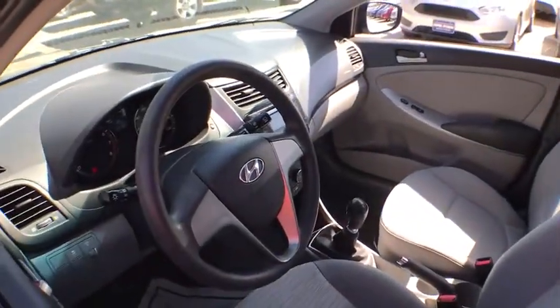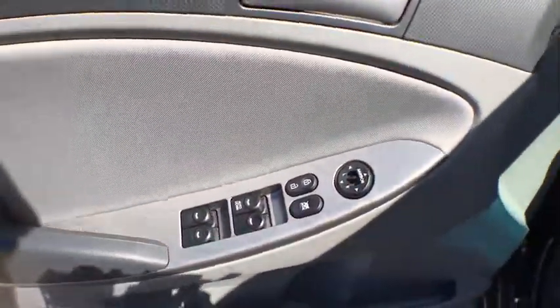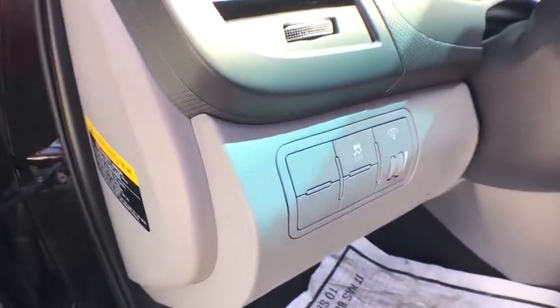Electronic stability control. Trip computer. Brake assist. Remote keyless entry. Tachometer. Overhead console. Panic alarm. Tilt steering wheel.